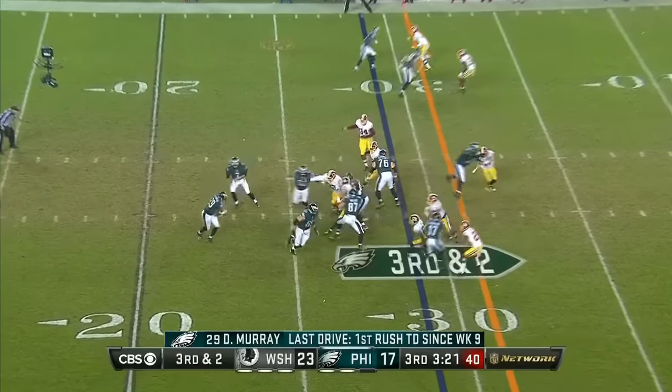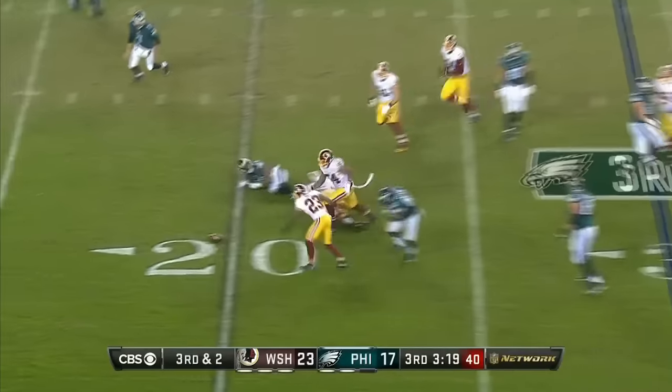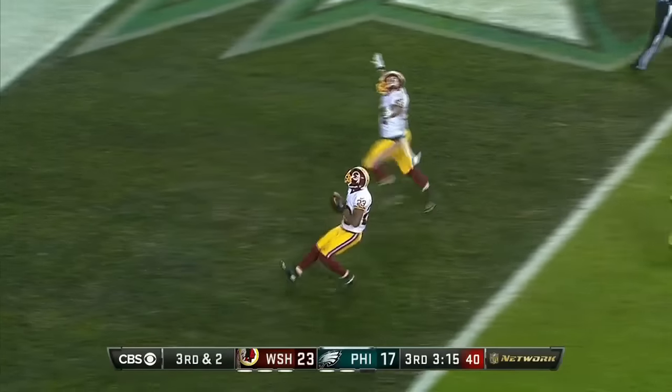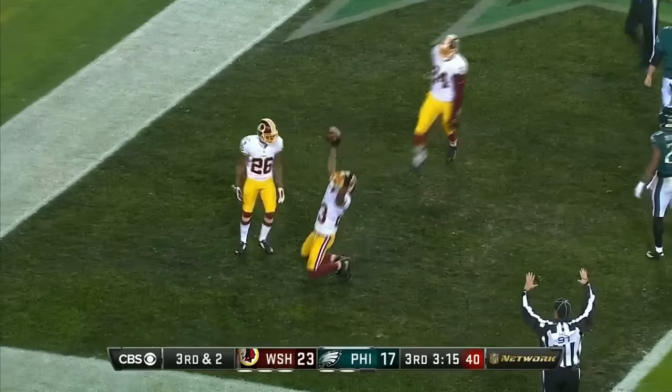Completion is a big carry for 10 yards and then of course he loses the football. Washington scoops it up — DeAngelo Hall. Touchdown Redskins!